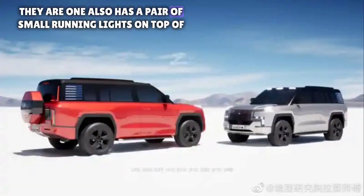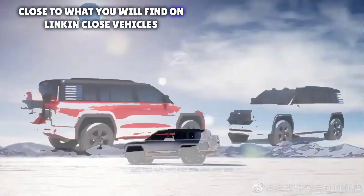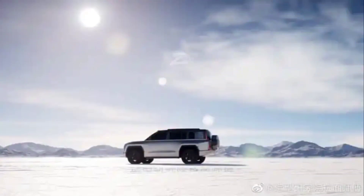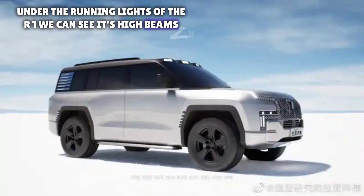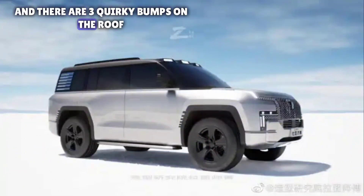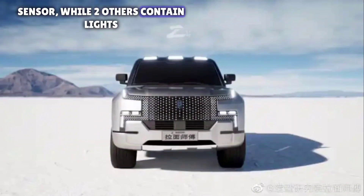The R1 also has a pair of small running lights on top of the front end, close to what you'll find on Lynk and Co's vehicles. Under the running lights of the R1, we can see its high beams, and there are three quirky bumps on the roof. Chinese media reckons the middle one has a LiDAR sensor, while the two others contain lights.